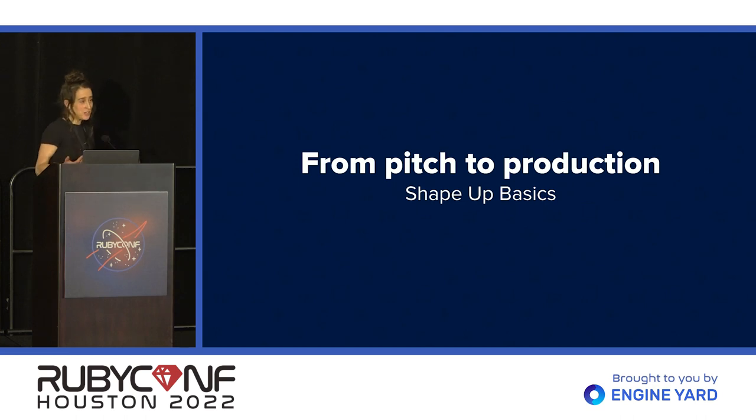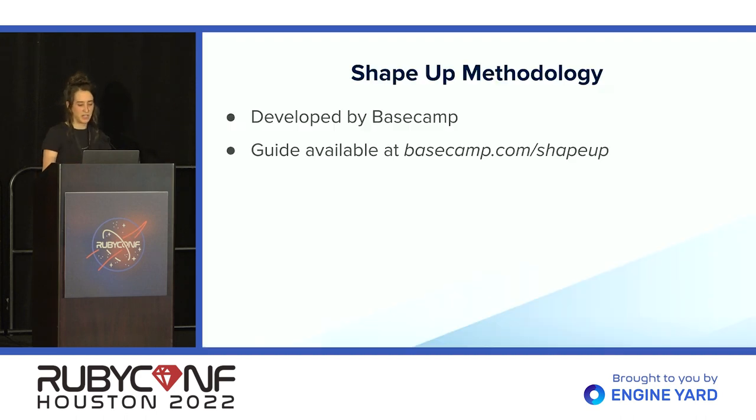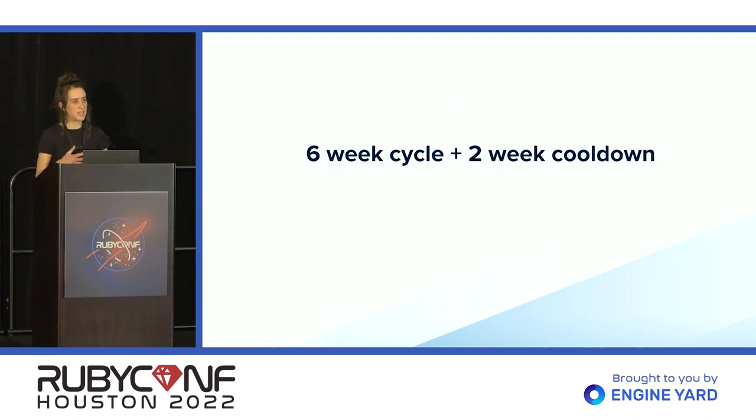Our team uses the ShapeUp methodology for project management. ShapeUp was developed by the team at Basecamp, and it was built to help their remote team continue moving quickly as it quadrupled in size. If you're interested, I'd recommend checking out the free ShapeUp guide written by Ryan Singer, available on Basecamp's website. We're going to focus on the core aspects of the framework that we use at Workforce.com. Our context: we have three offices spread across three continents, and we work in six-week cycles followed by a two-week cool-down period.